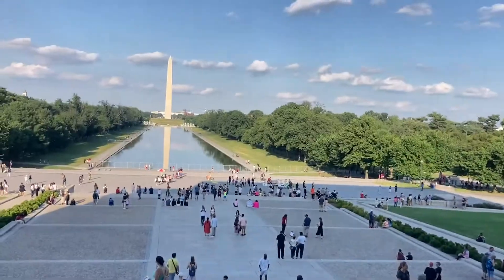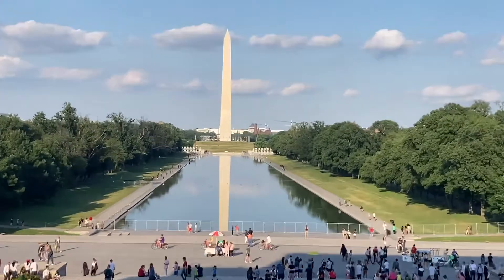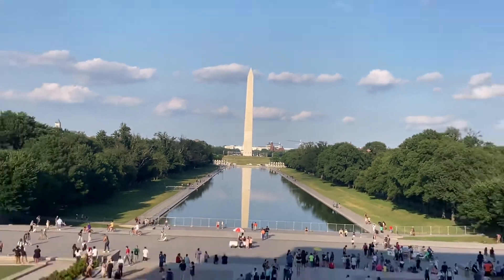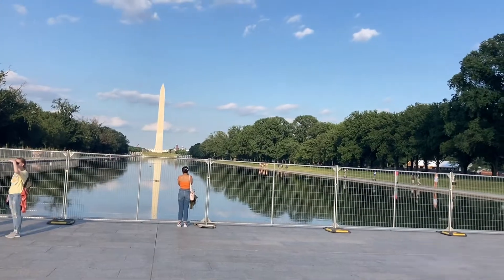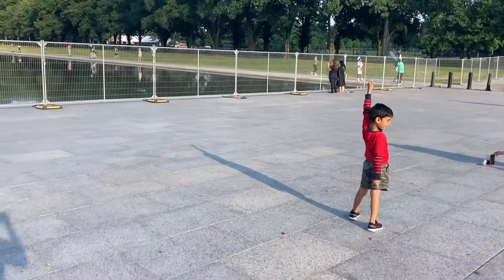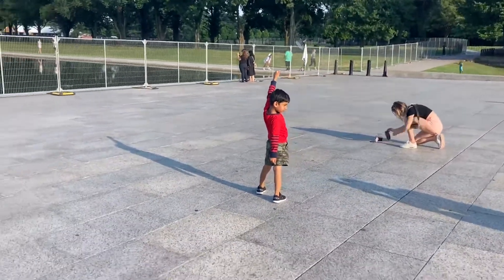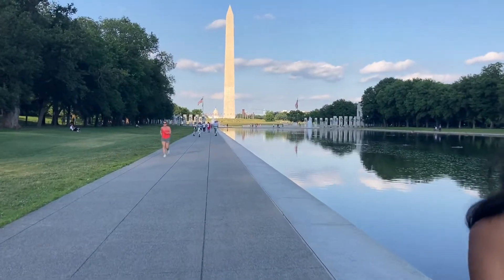This is Washington DC. This is a monument. This is a reflecting pool — the water. The monument is very beautiful.